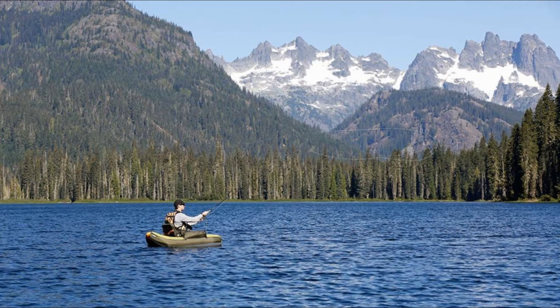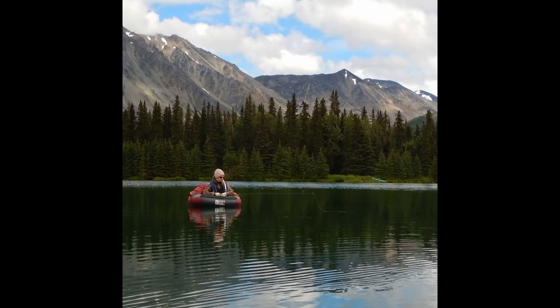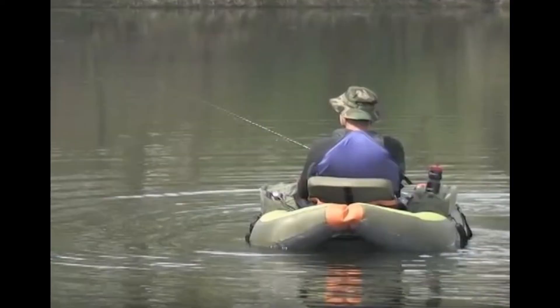The float tube is so stealthy. In fact, I've actually had fish swim around me — schools swim around me. I've actually had fish nose up to my fin. A lot of times I just don't disturb the water as much. I think it has a lot to do with the material of the float tube, the way it's designed. It's very quiet. So that's one of my favorite things.